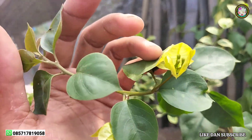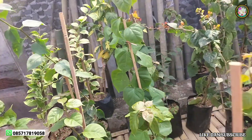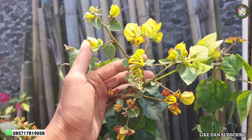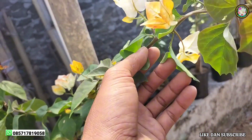Kemudian ini jenis Golden Sunsen, ini yang terbaru juga di kebun saya. Dan juga jenis Citra Monduring — ini jenis bougainville yang terlaris di kebun saya. Ini masih ada stocknya untuk bibitnya.